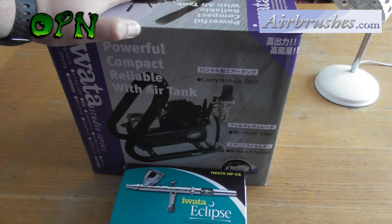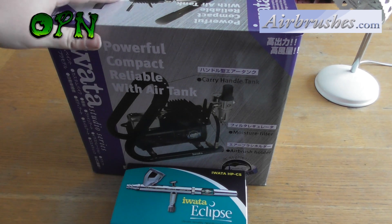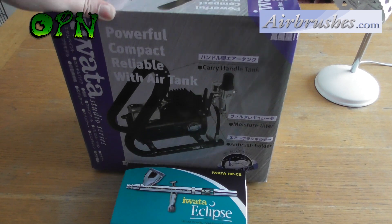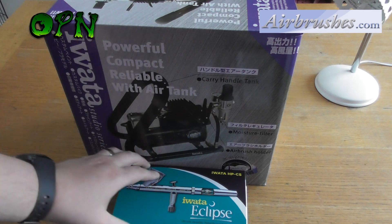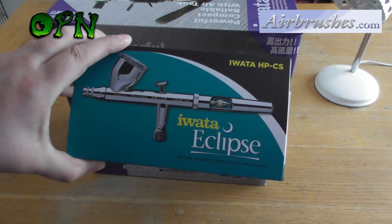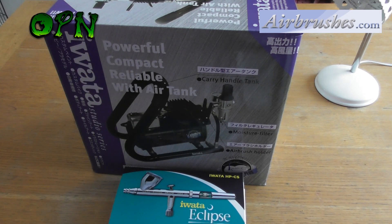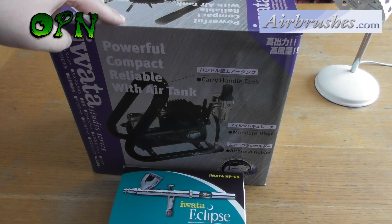I got in contact with my good friends over at airbrushes.com, told them about the milestone of 40,000 subscribers, and they wanted to support my prize, which is absolutely amazing. One lucky winner will be receiving a Smart Jet Plus compressor with a handle tank and also an Iwata Eclipse CS airbrush — what an amazing prize that is!